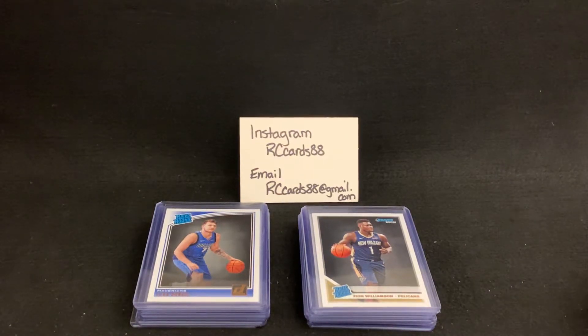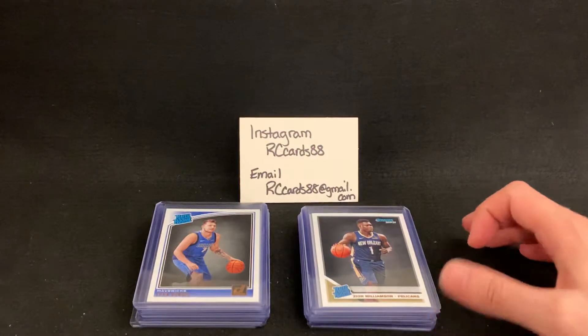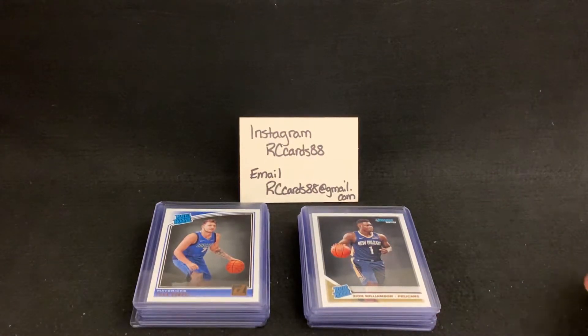What's up YouTube? RCCards88 here. Hopefully everyone's having a wonderful day today. Today is going to be another PSA submission video.